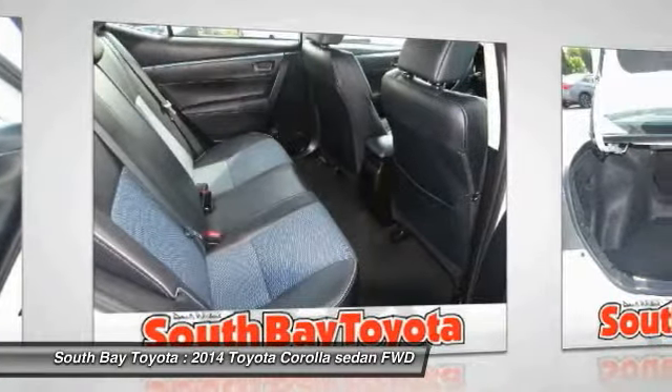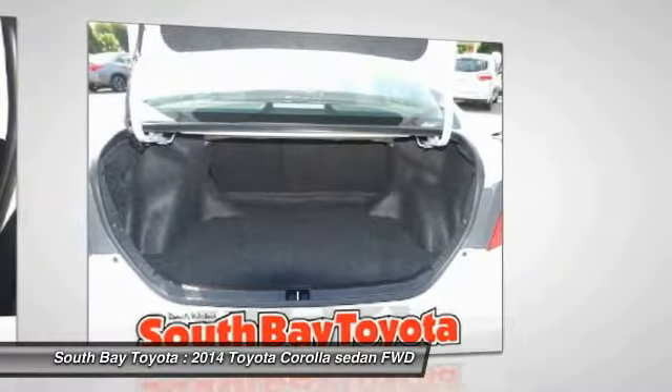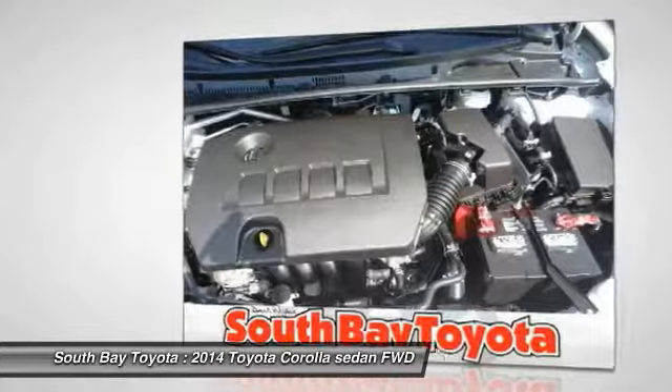Additional features include a panic alarm, radio AM/FM/CD player with 6.1-inch touch screen, remote keyless entry, speed control, and steering wheel mounted audio controls. How tempting is this superb looking 2014 Toyota Corolla?